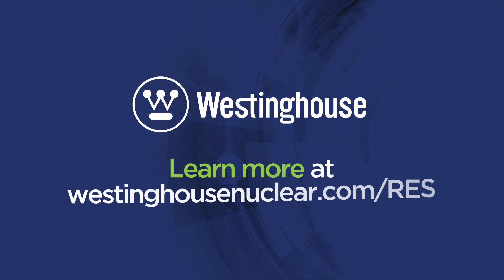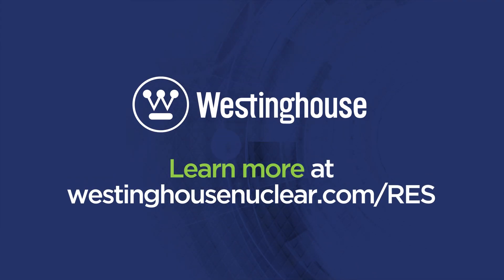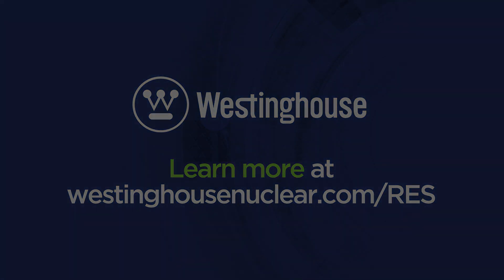Learn more at www.westinghousenuclear.com.